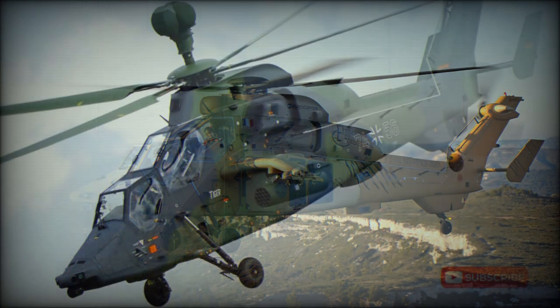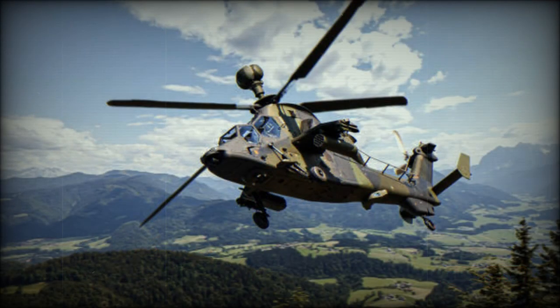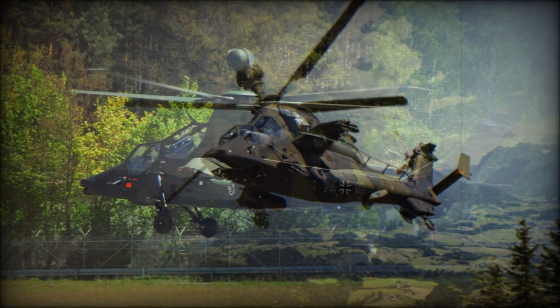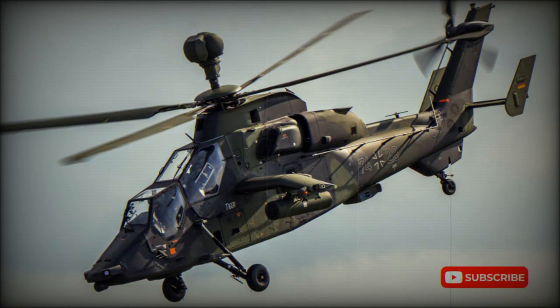After much deliberation, Eurocopter received a contract to build five prototype/development helicopters in November 1989. Three were to be unarmed aerodynamic testbeds and the other two armed prototypes for the basically similar Tiger/Tigre anti-tank variants required by Germany and France, one prototype, and for a French Escort helicopter variant.